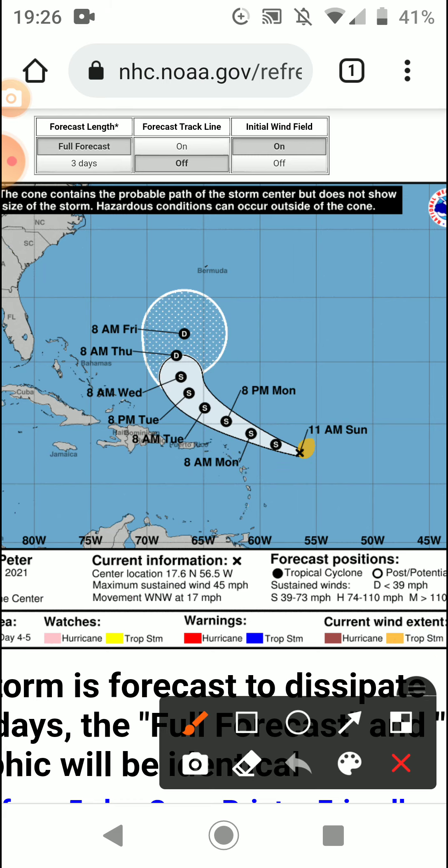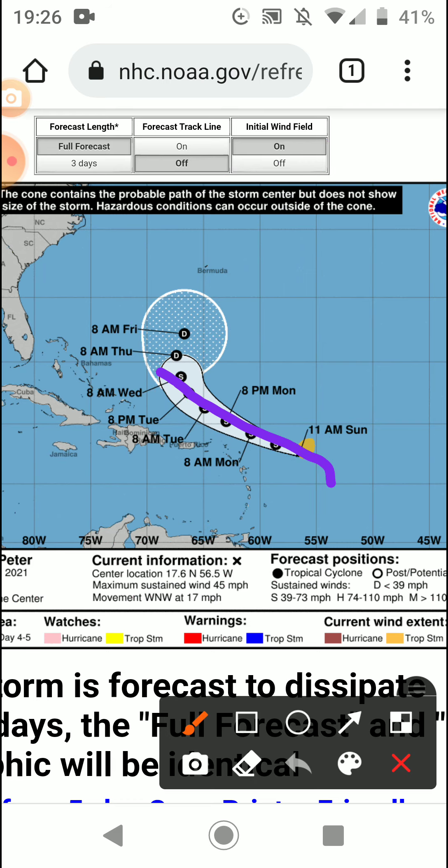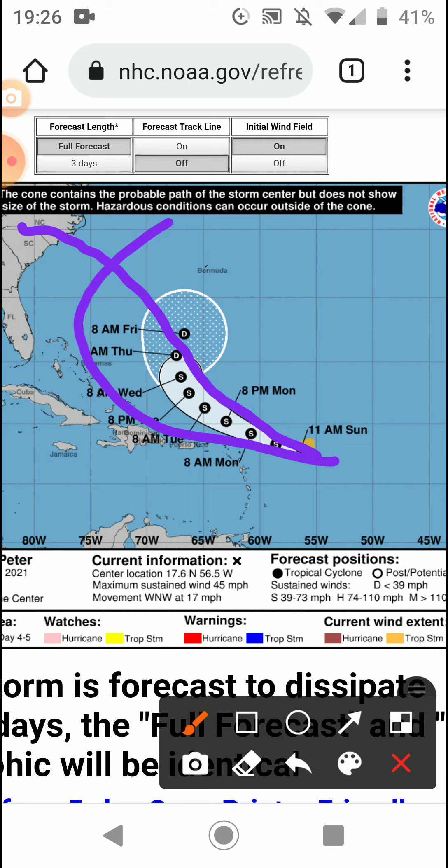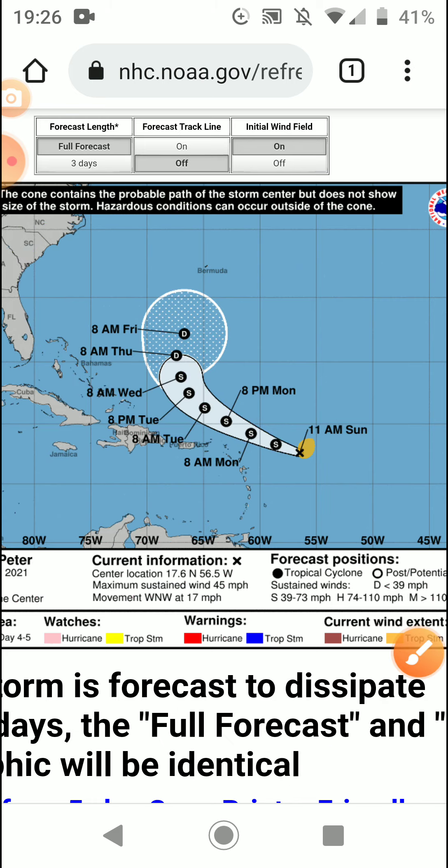As you can see here is the cone of uncertainty for Peter. It could track outside of the cone and do that, or it could change the track completely and head towards the coast, or it could just do this — which is most likely.